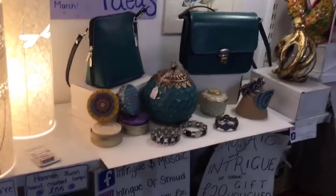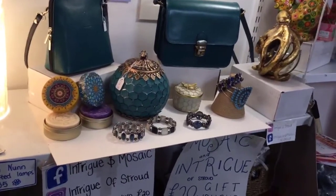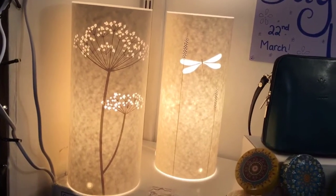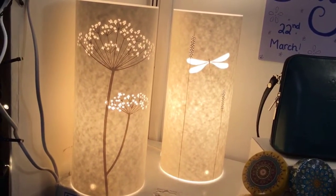Staying on the teal theme, we have some lovely new handbags in Italian leather and some pretty little lanterns in teal. I'll show you the Hananen lanterns - lamps which are etched and then laminated parchment paper.